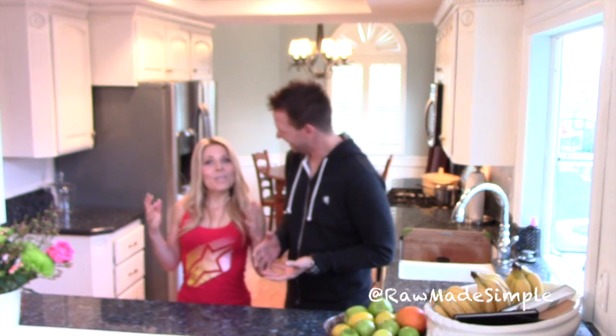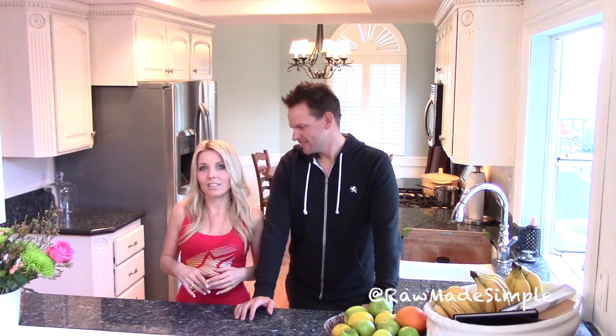Hey guys, welcome back! It's Mark and Michelle here with Raw Made Simple. Today we're going to show you a fun little recipe — it's a salad dressing recipe. We are going to be making a raw Caesar salad dressing. That means it's vegan friendly, gluten free, and it's raw.